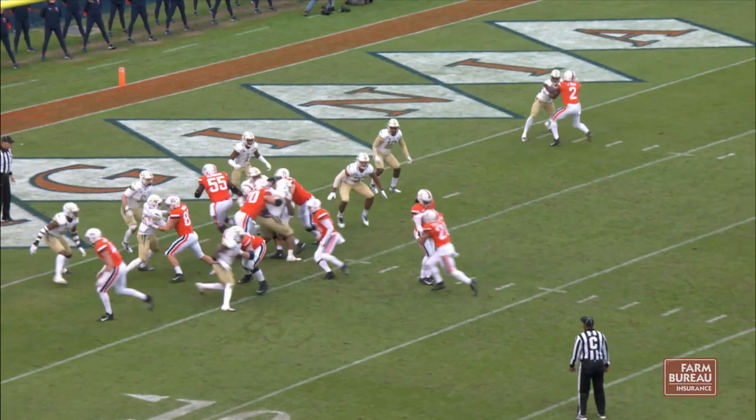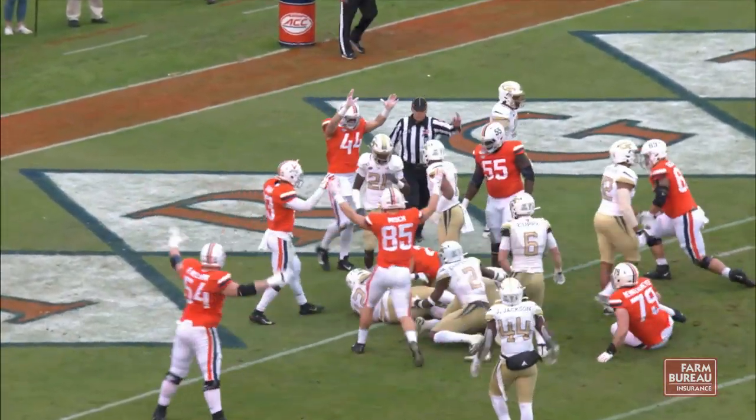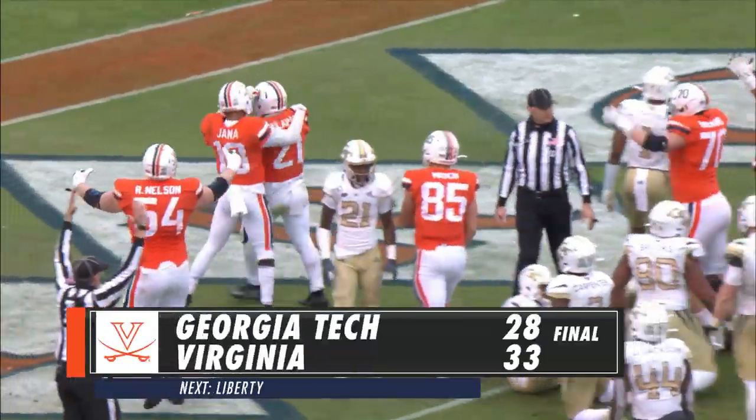Perkins waiting for the snap, another man in motion. It's a handoff — Talapapa with a head full of steam lunges to the end zone. Touchdown, Virginia, over the left guard.